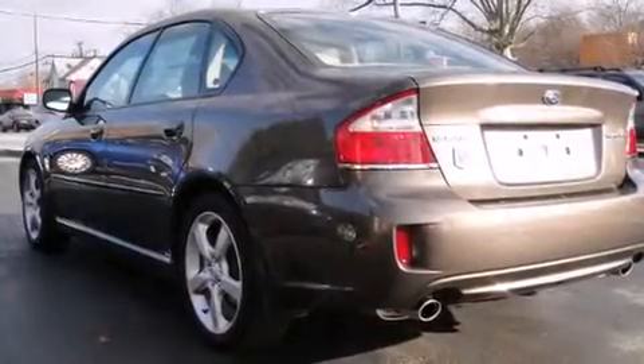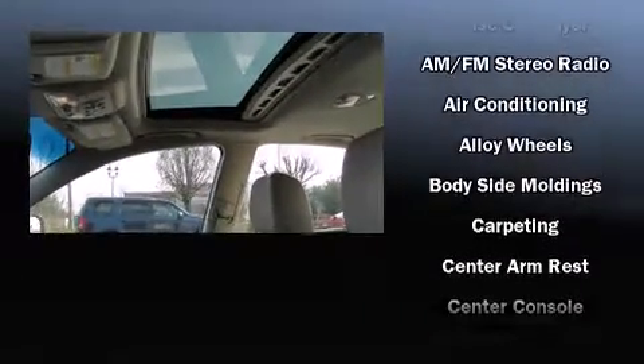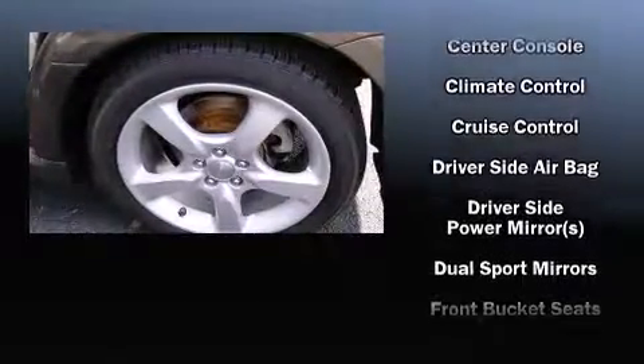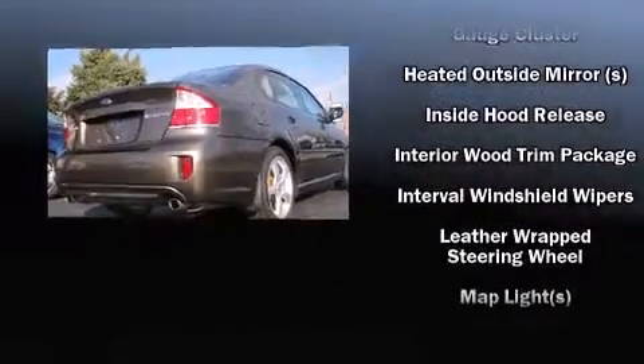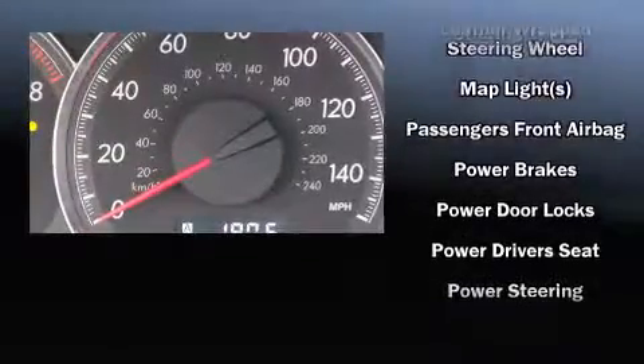Subaru also prioritized safety and security with features such as dual front impact airbags with occupant sensing, front and side impact airbags, anti-whiplash front head restraints, a panic alarm, and four-wheel disc brakes with ABS. This car was designed with safety in mind, allowing you to drive with even greater assurance.